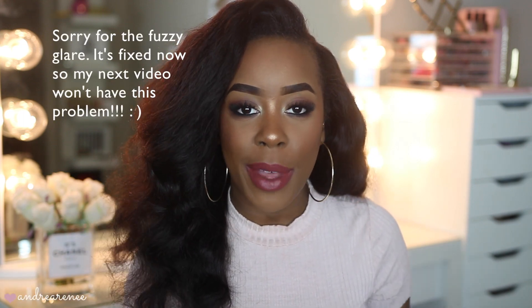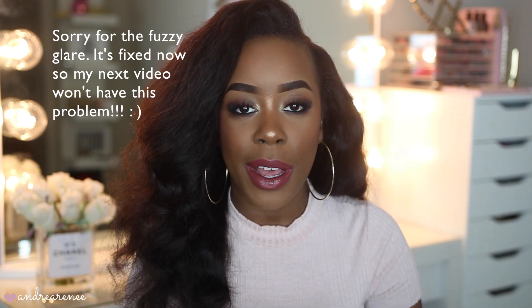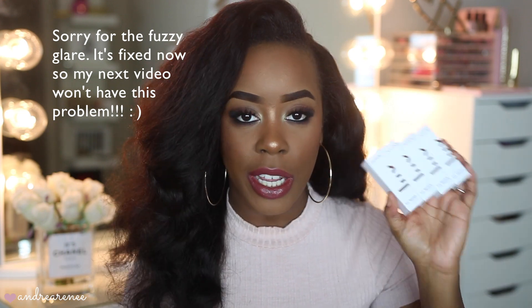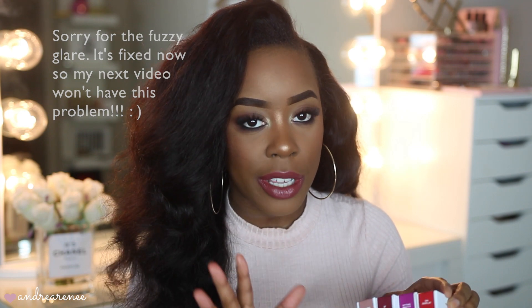Hey guys, what's up, welcome back! In today's video I'm finally doing my lip swatches and review of the new ColourPop Luxe lipsticks. I only picked up four shades, and I think I did a pretty good job with my shade selection because these are colors I could definitely see myself wearing without it looking crazy on me.